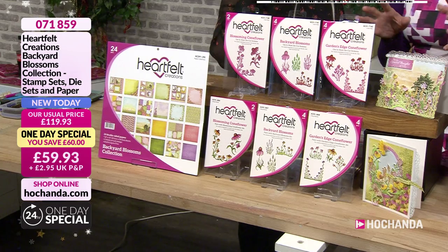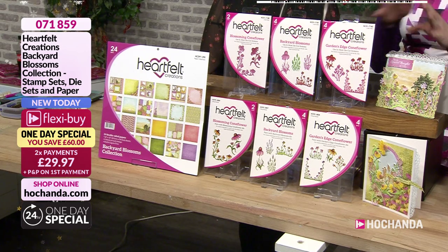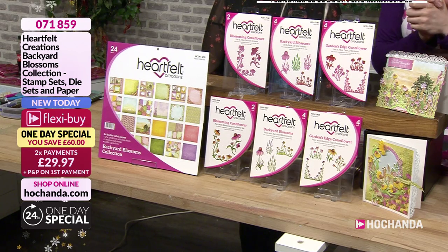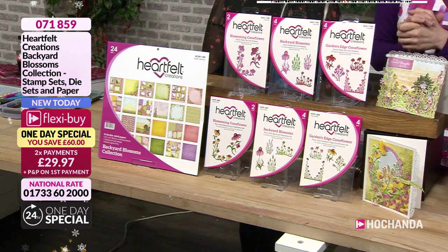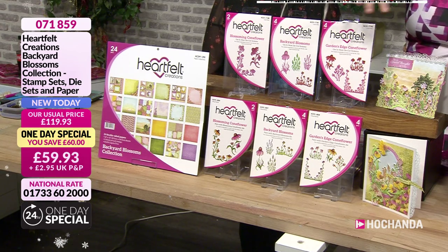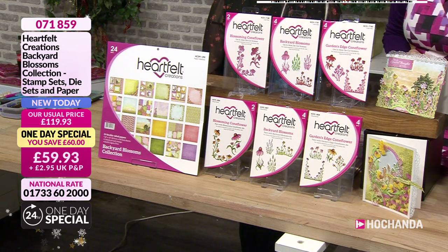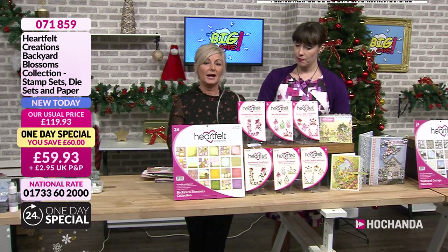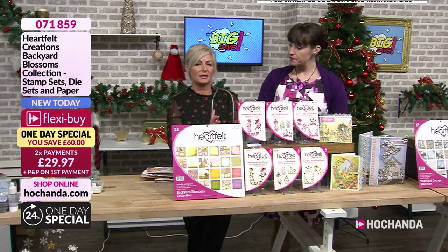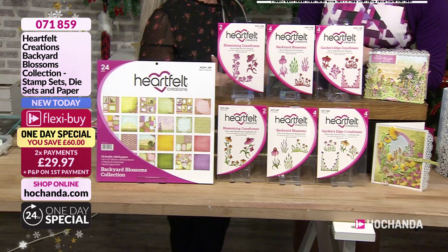So let's start off because we've got lots to show you. This is the one day special, which is called your Backyard Blossoms Collection. For just two payments of £29.97 today, you can get all of these stamps, all of these dies and of course your paper pad collection. This is the full Backyard Blossom Collection — so many dies and stamps that coordinate with the paper. Very pretty, very spring-like.